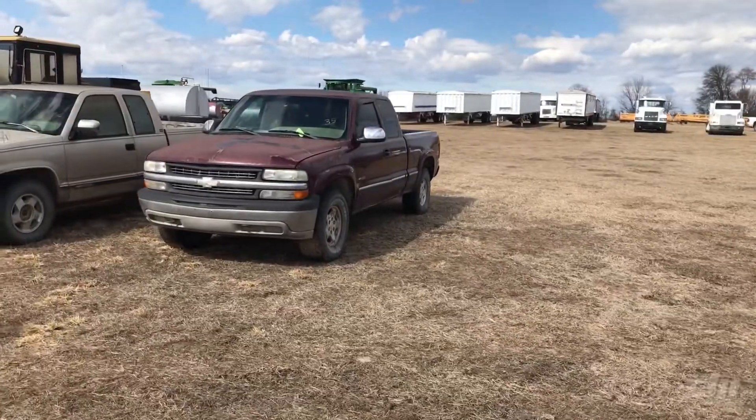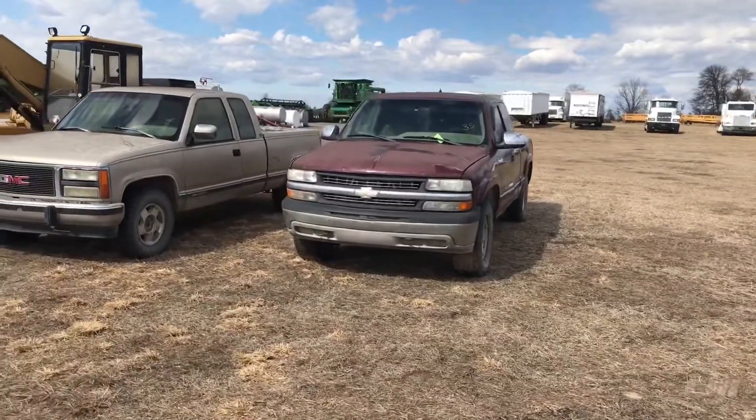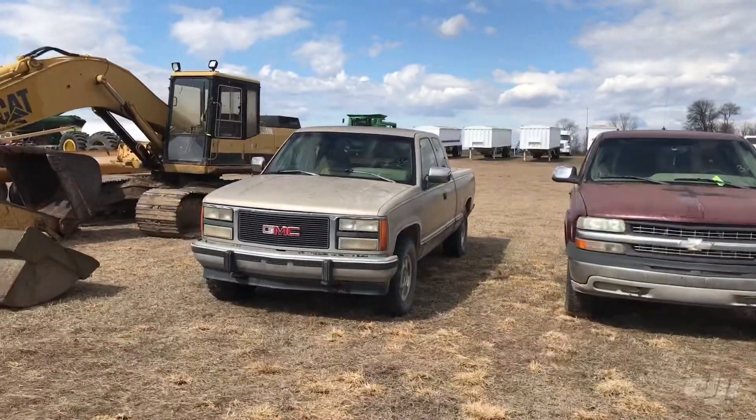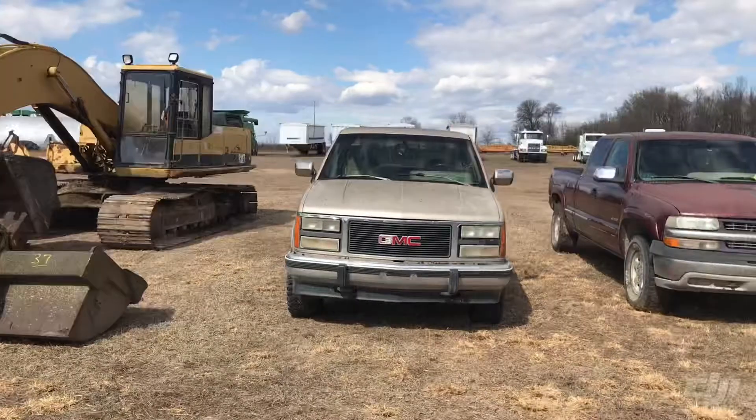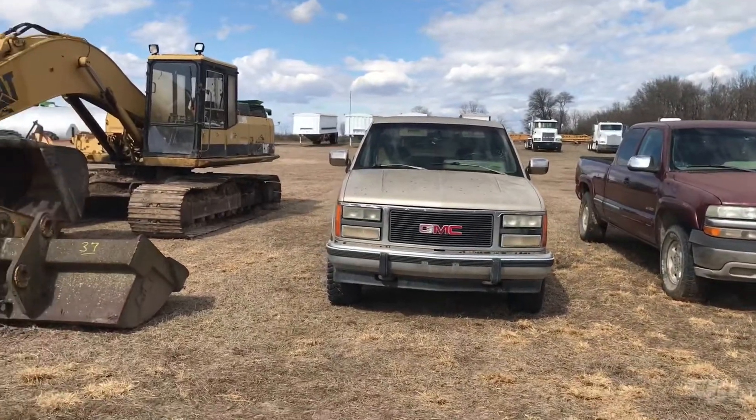Alright guys, here we are on line two. Chevrolet pickup, GMC pickup — I'm not sure if those trucks run. I think one of them does, the Chevrolet, the maroon one — they were kind of working on it the other day, so I'm not really sure.